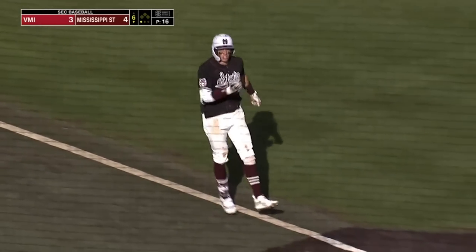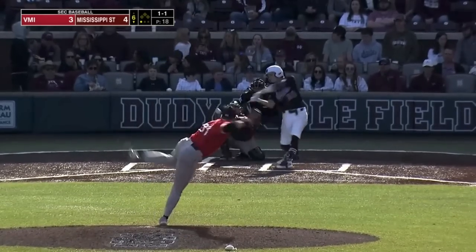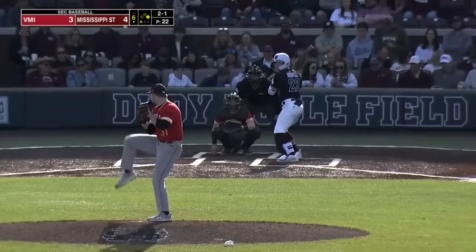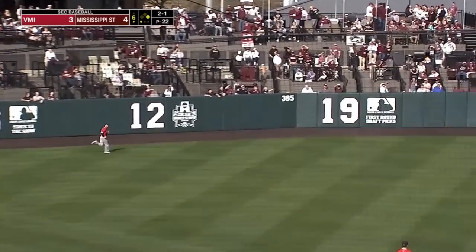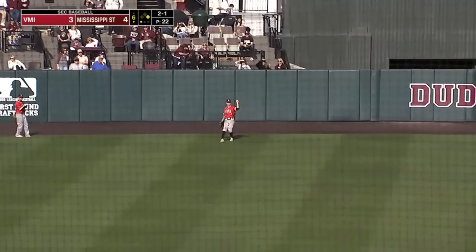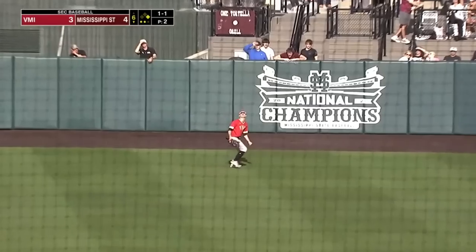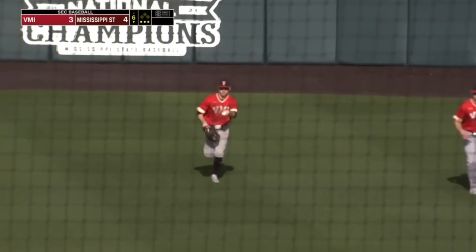Now back-to-back at-bats. Clark going deep to right field. Here's a 1-1 — line drive right field. Nice piece of hitting by Bryce Chance, after pulling one just foul down the third base line. And that ball skied into center field — Morgan reaches up and makes the catch, out number two. That ball hit into center field, Morgan ranging back, has room and makes the catch. That will end the inning. Bulldogs take the lead.